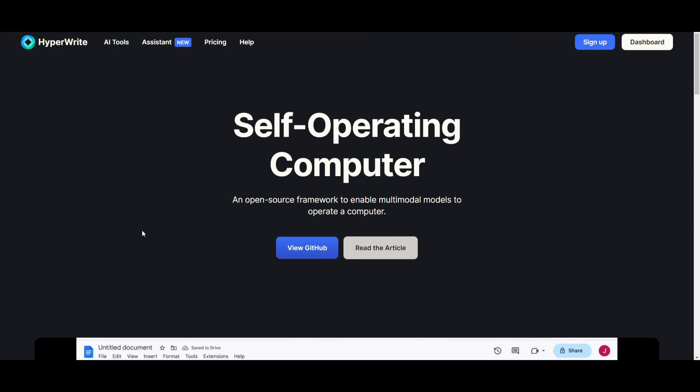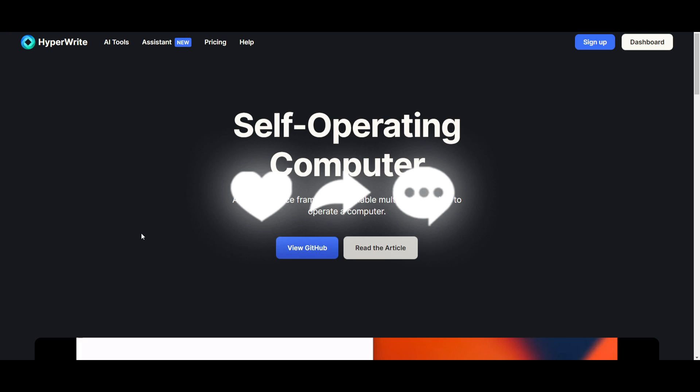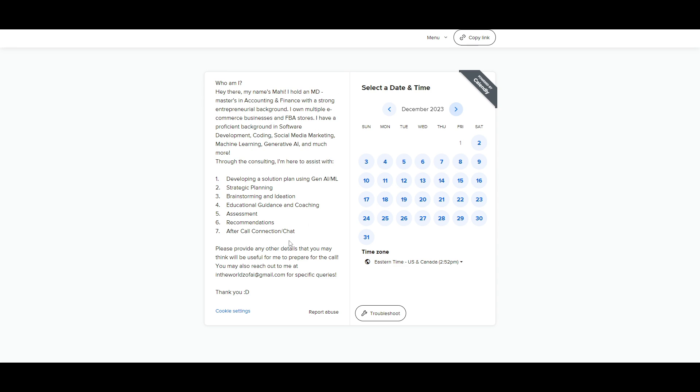Throughout today's video we'll be exploring HyperWrite, which is your personal AI assistant that can help you out in many ways. If you would like to book a one-on-one with me where you can access my consulting services, where I can help you grow your business or give you different types of solutions with AI, definitely take a look at the calendar link in the description below.